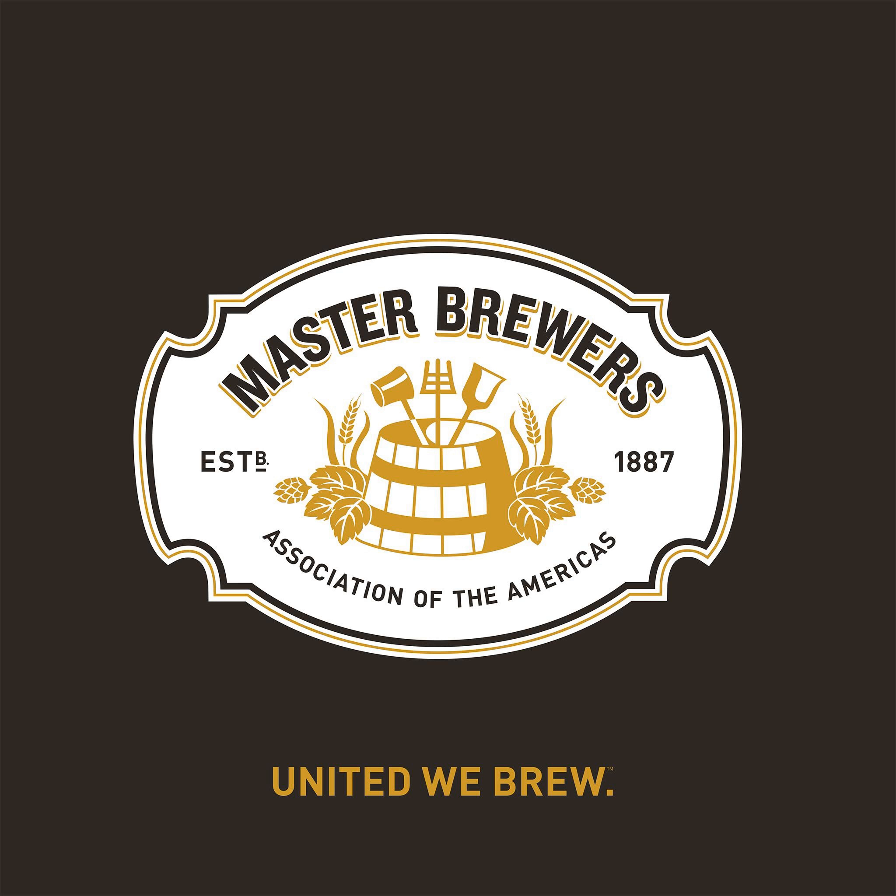This Master Brewers Podcast is proudly sponsored by Barna Mechanical, a full-service design-build firm specializing in turnkey process and utility systems for the brewing industry. We partner with some of the best craft brewers in the U.S. to ensure the great beer they brew is what their customers get in every glass, bottle, can, or keg. You know beer. We know breweries.